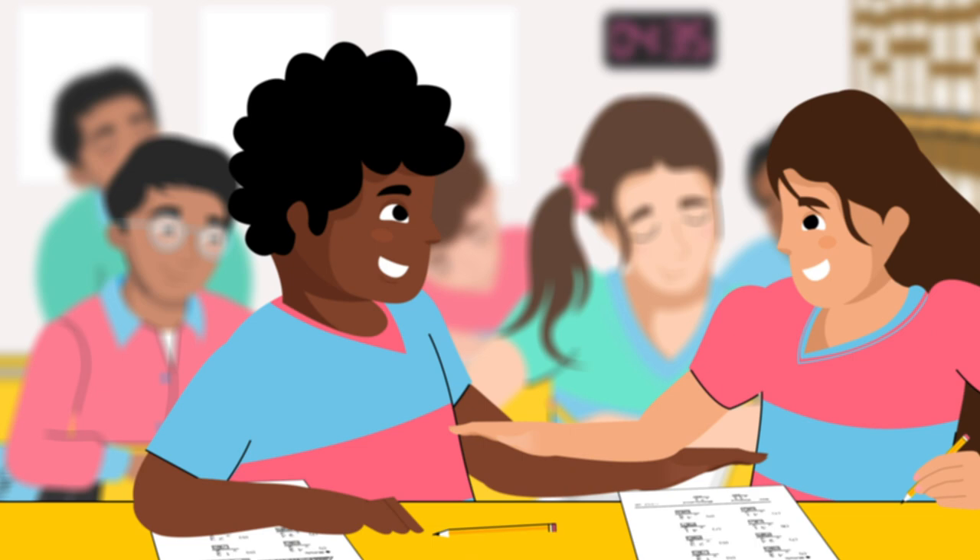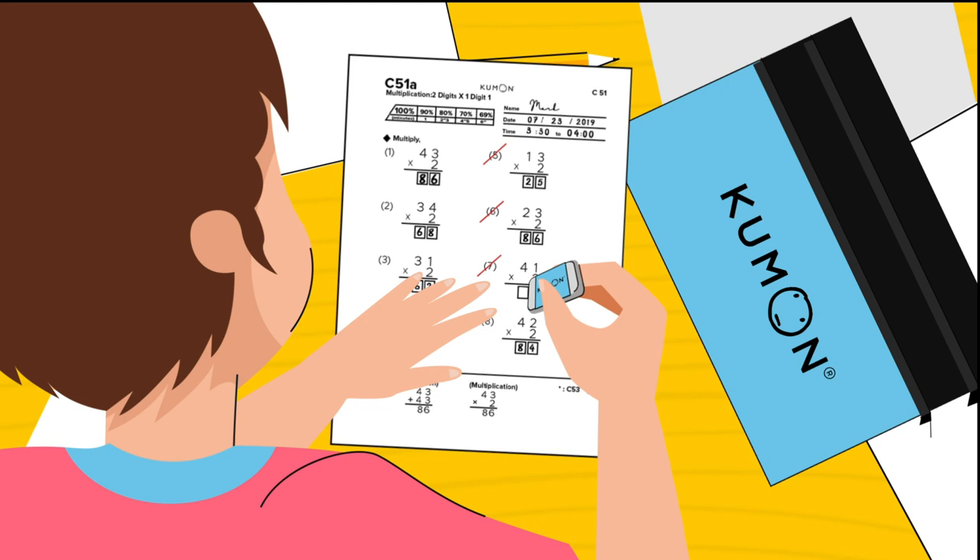If any answers are wrong, kids find and correct the error. When correct, they get 100% on that worksheet and you'll know they've mastered that lesson. Each worksheet teaches a lesson that's one small step more advanced than the lesson before, ensuring kids progress through concepts smoothly and with confidence.